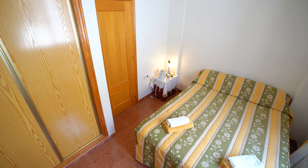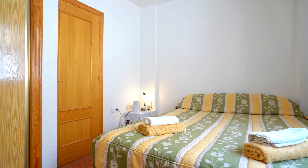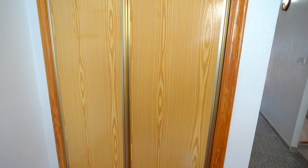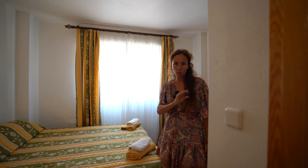Now we are on the second level of the property. On our right is the first bedroom — really nice with a double bed, a window to the west, and a built-in wardrobe. The decoration is original but in good condition.